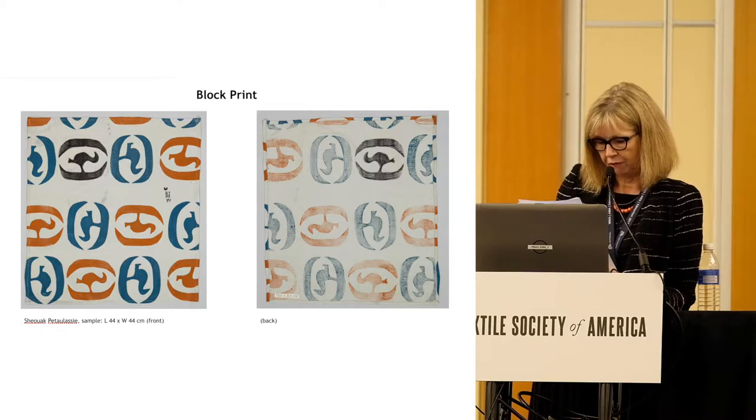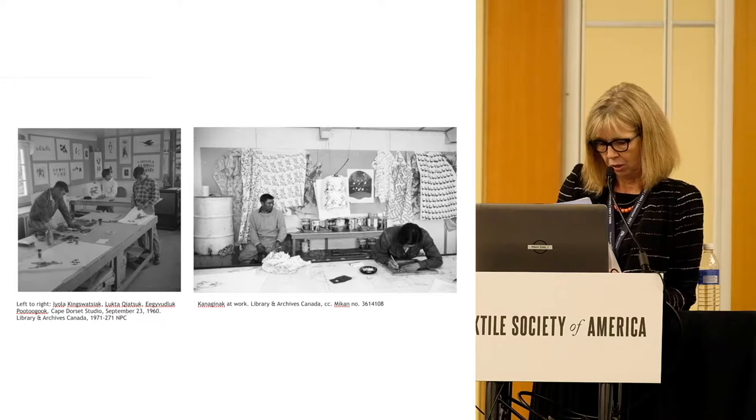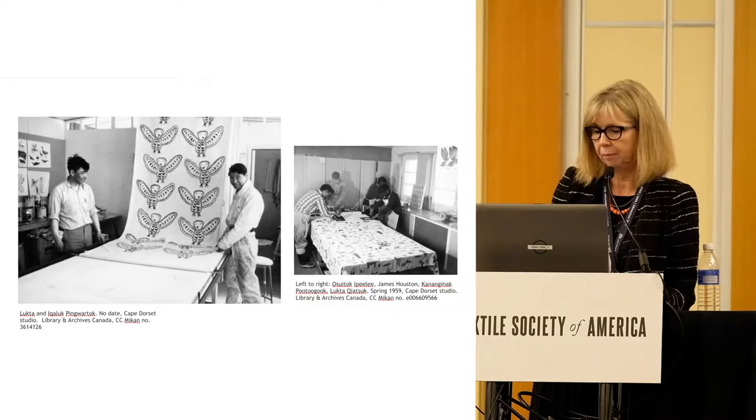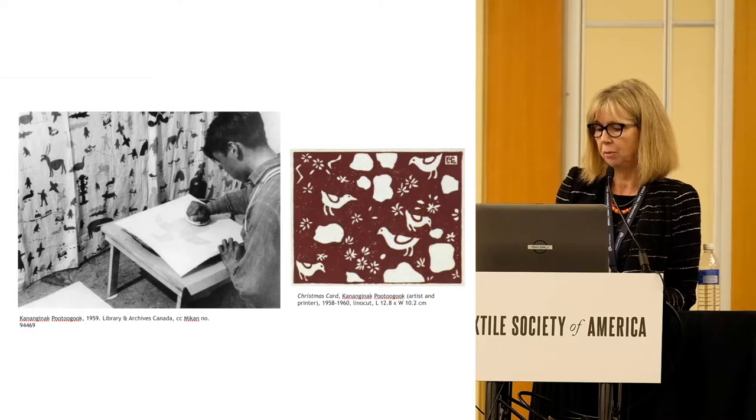These images of fabric printmaking in the studio from the late 1950s show examples of fabrics with repeating Arctic motifs — birds, polar bears, and hunters. As a logical extension of the fabric block printing done in 1956, in 1957 the studio began printing paper gift cards and wrapping paper in its efforts to produce low-cost but handmade sale items.